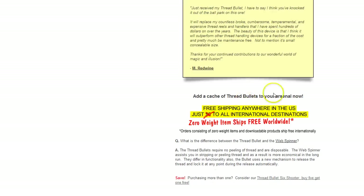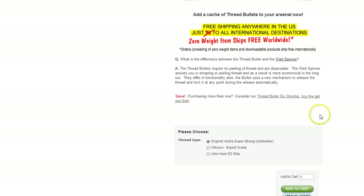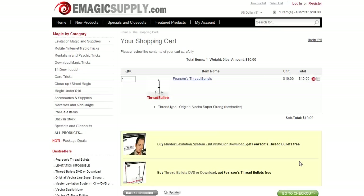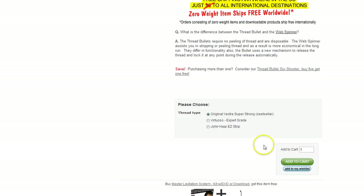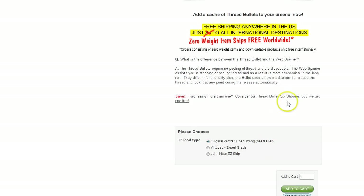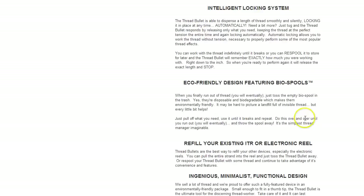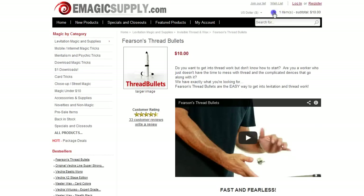Let's go back to the thread bullets page. I'm going to add a Vectra thread bullet to the cart. These items here that you're seeing an offer for — if you've shopped the site before, you know that at the bottom of some pages, if we have specials going on, and these do change periodically, it'll give you the offers down here and you'll see them again in the cart.